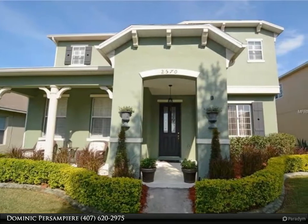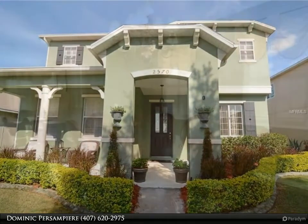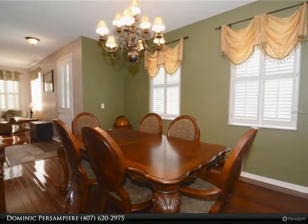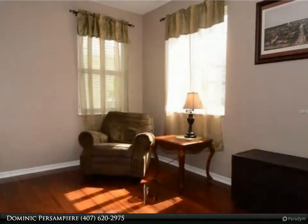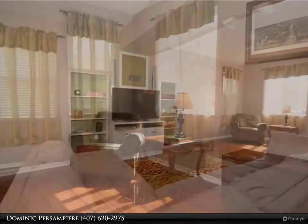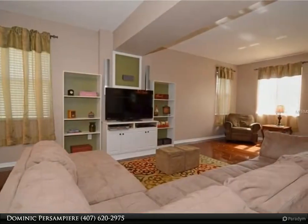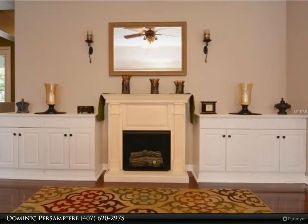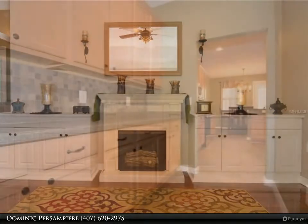Come see this exceptionally maintained 2,830 square foot 4/2.5 conservation lot home in the heart of Avalon Park. Pride of ownership shows everywhere — this is the home you have been waiting for. Very large kitchen with ceramic tile, solid surface counters, and maple cabinets that leads into a beautiful open first-floor layout with wraparound breakfast bar.